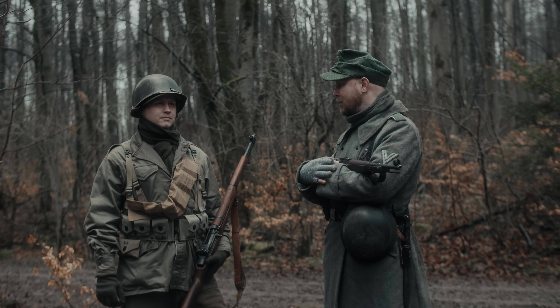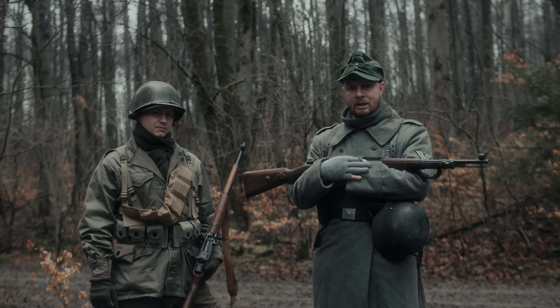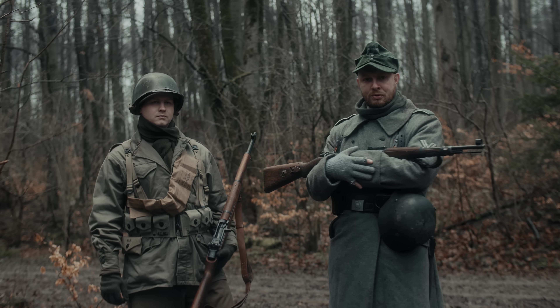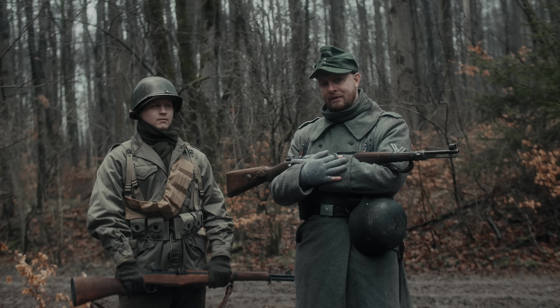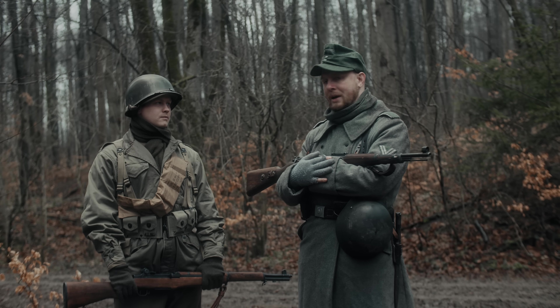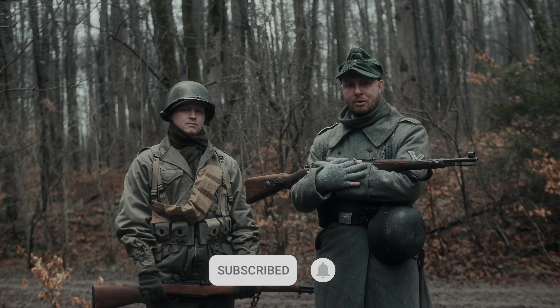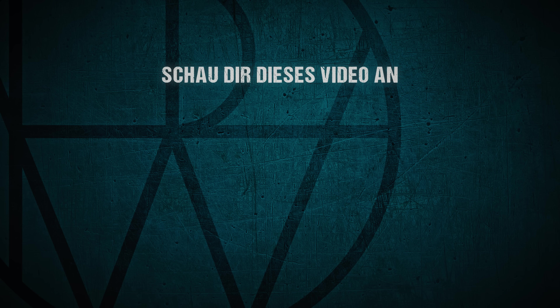Das war ein grober Überblick über die Uniformierung und Ausrüstung der US-Armee in der Schlacht im Hürtgenwald im Zweiten Weltkrieg. Wenn ihr mehr wissen wollt oder wenn wir mehr in die Tiefe gehen oder über andere Waffengattungen der US-Armee sprechen sollen, dann schreibt das gerne in die Kommentare, lasst ein Like und ein Abo da – und dann wünschen wir euch wie immer einen schönen Tag. Bis zum nächsten Mal.